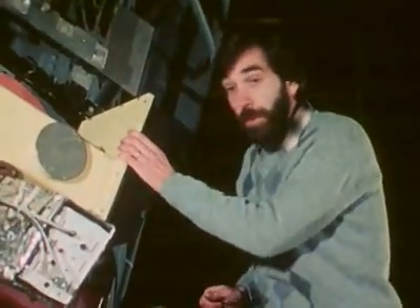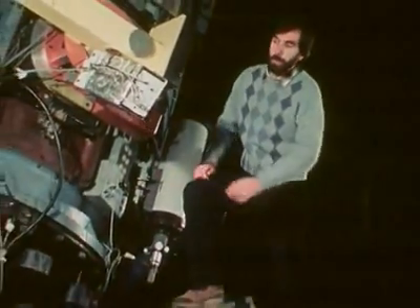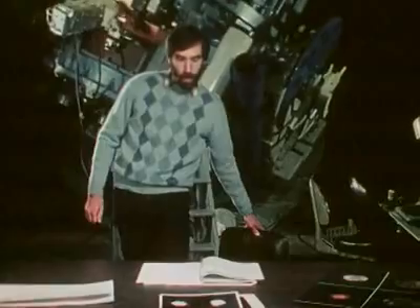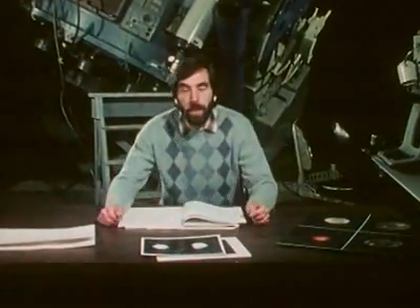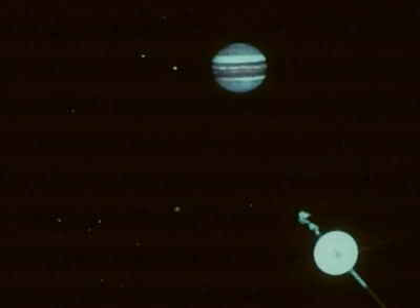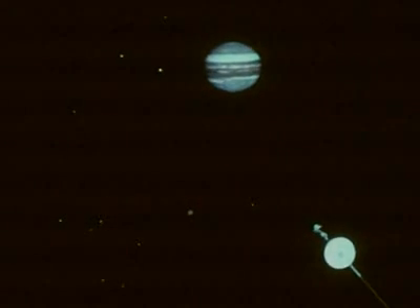Once we get beyond the orbit of Mars, the distances between planets become enormous. Jupiter, the next planet out, is over 800 million kilometers from the Sun — about five times further away than the Earth. The five outer planets — Jupiter, Saturn, Uranus, Neptune, and Pluto — are far different than anything we find in the inner solar system. Except for Pluto, which is an oddball, these planets are larger and far less dense than the rocky planets. Basically, they're huge volumes of gases and liquids. Jupiter is practically the same composition as the Sun, about 90% hydrogen and 10% helium.